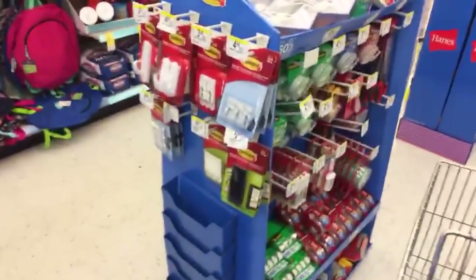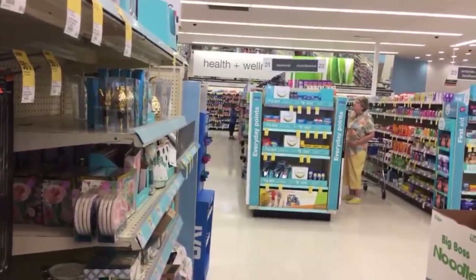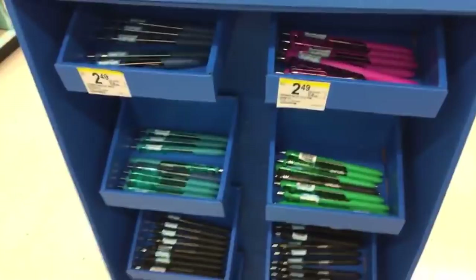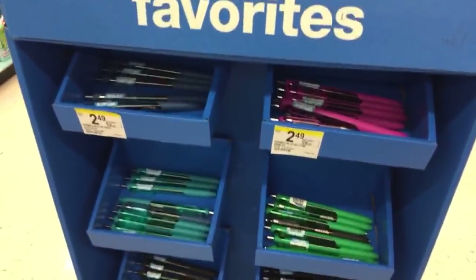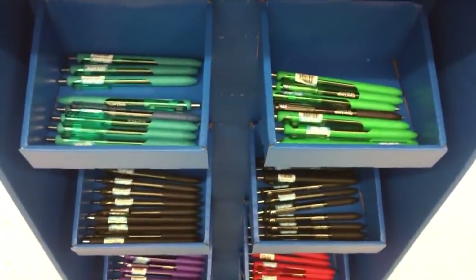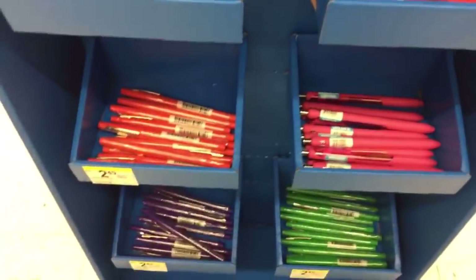Gator's on the toy aisle - let me spy on him real quick. You okay, Gator? Good, honey. Over here they have some single pens - these are Paper Mate InkJoy gel pens. Single pens for $2.49, in purple, red, and pink.